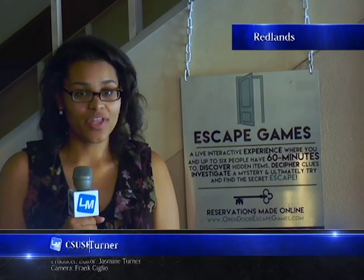Imagine stepping back in time and finding yourself in an unfamiliar room, and you need to get out. Reporter Jasmine Turner found just the experience in Redlands, where you're locked in a room from a different time and only have 60 minutes to find clues that will help you perform a great escape. Some people like to dance, go bowling, or go watch movies, but others prefer a night of mystery and a chance to escape to an experience like no other.